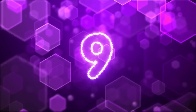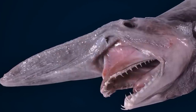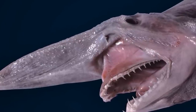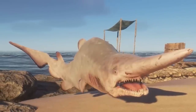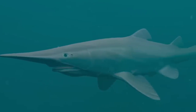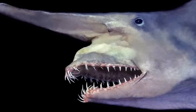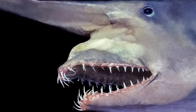Next up in our number 9 spot we have the goblin shark. Named because it looks like mythical creatures, the goblin shark has been swimming in the deepest parts of the sea for over 100 million years, most commonly found near Japan. The goblin shark has a long snout which acts like an antenna, capable of sensing the minute electric fields sent out by nearby prey. They can grow to be 12 feet long and weigh up to 460 pounds. Their fang-like teeth allow them to snap up prey, and scientists believe they live a pretty solitary life.